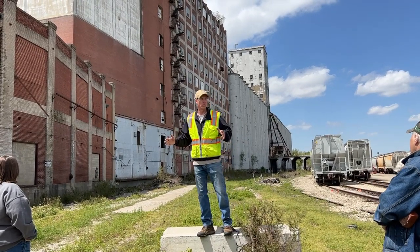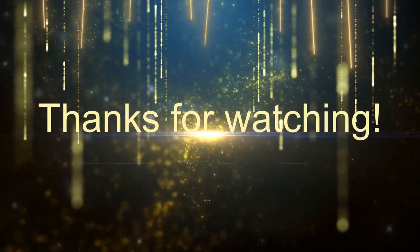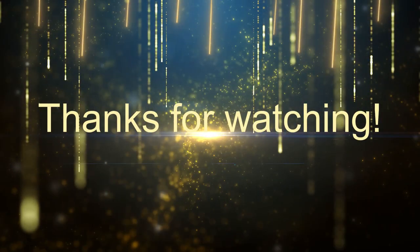That really concludes the formal part of our tour. Thank you so much for watching — please don't forget to like, comment, and subscribe, and I'll see you all next time.